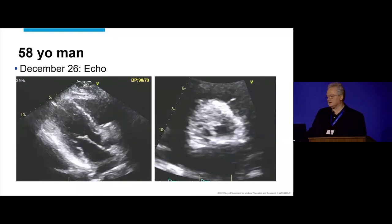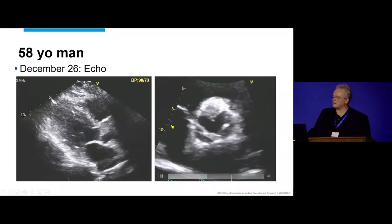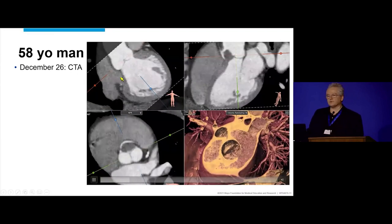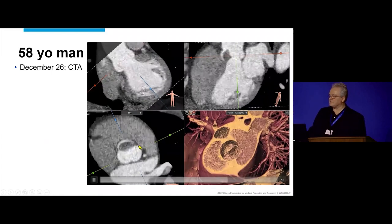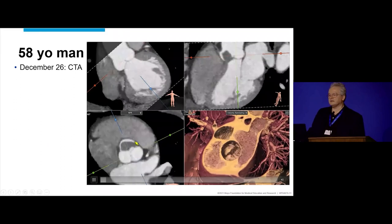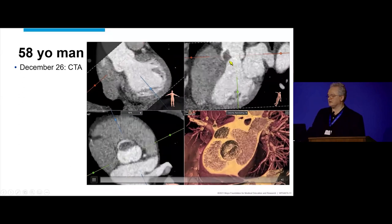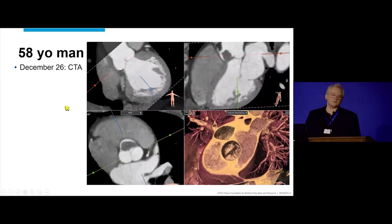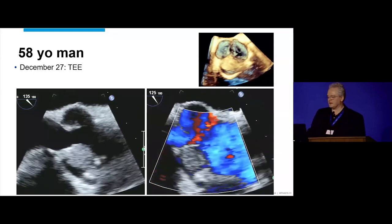There's a large mass in the right coronary cusp. The question is, what have we got? We also have the CT, which shows the large mass in the right coronary sinus, and it gets awfully close to the ostium of the right coronary artery, where we just did the catheterization and aspiration. Because of that, he has a TEE performed.